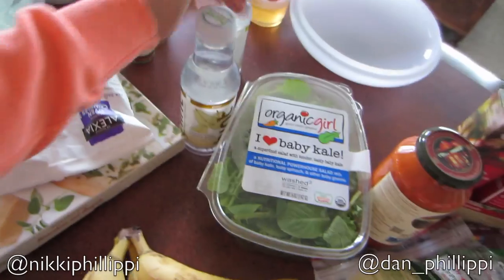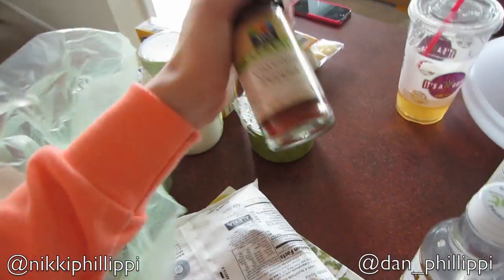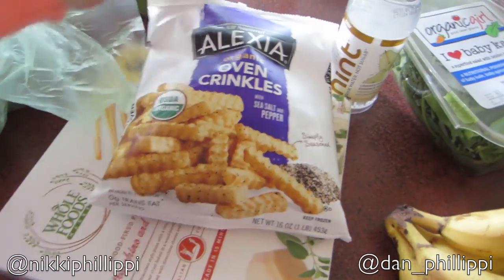Then I got this Hint pear water and a Hint honeydew and hibiscus — this is my favorite flavor. Then I got some cayenne pepper because the other night we were making this Cajun chicken pasta from the Pioneer Woman and she puts cayenne in there and I realized we don't have cayenne. But it's kind of cool — I'm starting to feel like an adult because I have like a ton of spices. So then I got these Alexia organic oven crinkle fries with sea salt and pepper. They look really, really good.